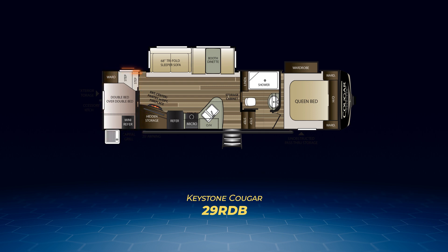First up, the 29RDB. This one has double-over-double bunks on the rear wall, plus a large living area slide containing a tri-fold sleeper sofa and booth dinette. You'll find a large angled entertainment center, a wide L-shaped kitchen, plus an outside kitchen.